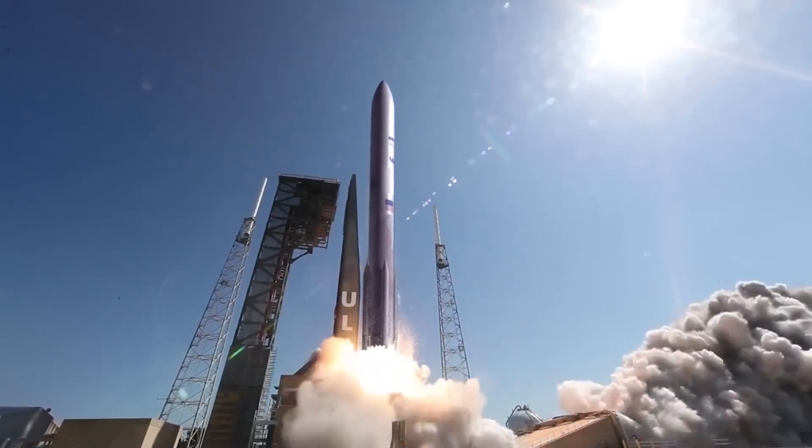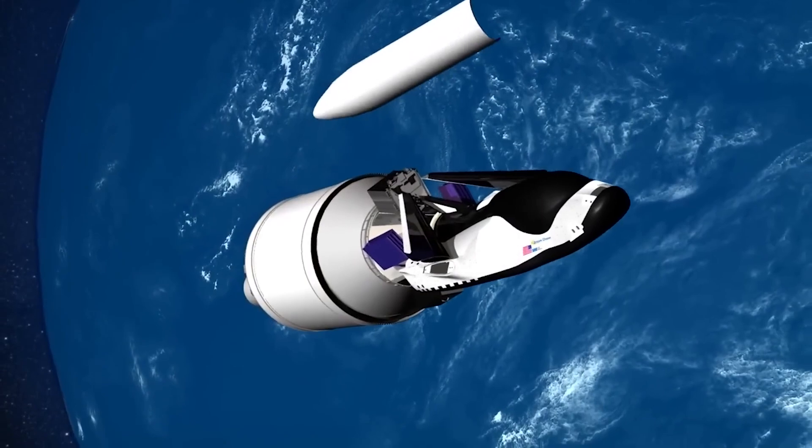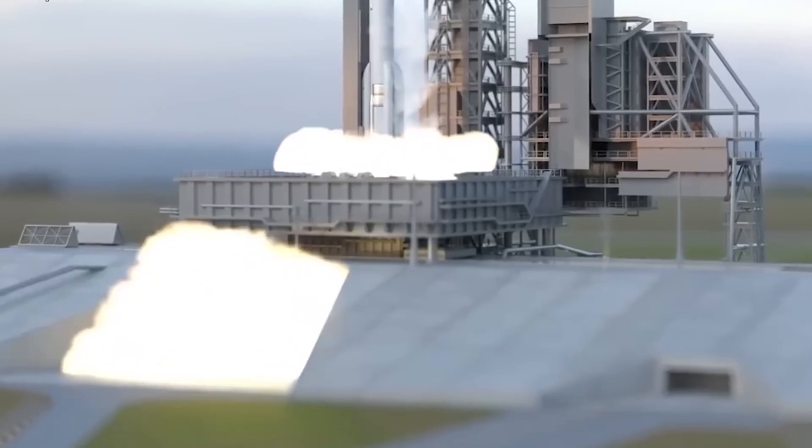It will be launched in a stowed configuration inside a 5-meter payload fairing. This configuration offers increased flexibility by reducing ascent loads on the vehicle and safeguarding it from potential debris during the launch process.